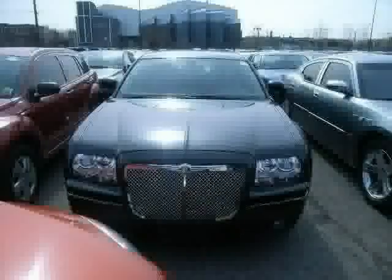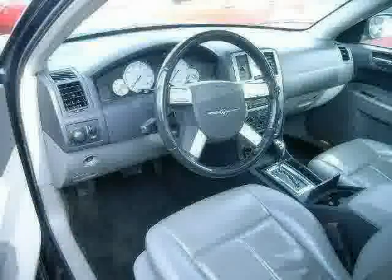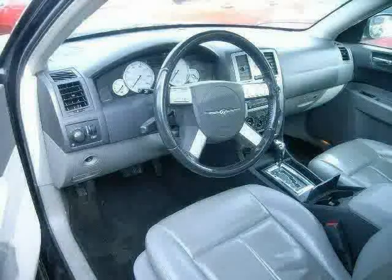Four wheel anti-lock brakes, CD player, and leather seats. The low, low mileage of 26,275 miles makes this 300 an easy choice for you.